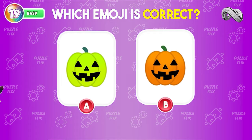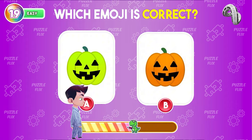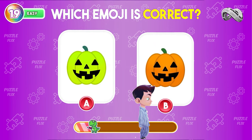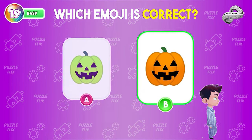What's the correct pumpkin emoji? It's B. You did great!